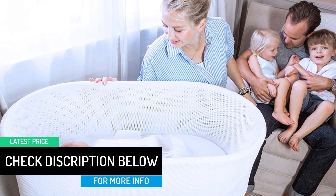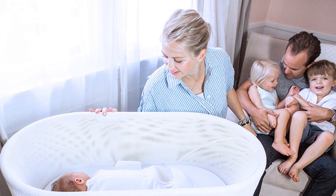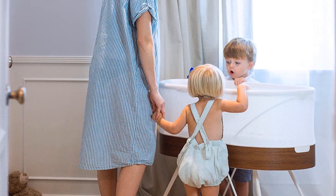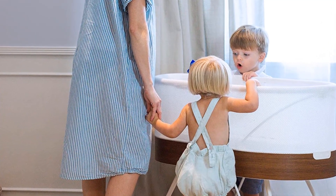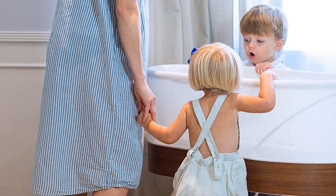More features of the SNOO that make it one of the best bassinets include cry sensors that mobilize soothing elements such as motion and sound. You can customize your SNOO by linking it to your smartphone and adjusting the rocking motion, white noise, and cry sensitivity.